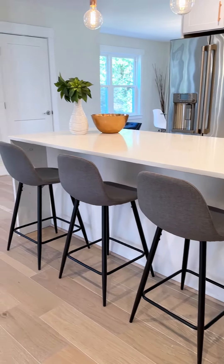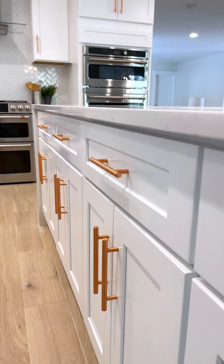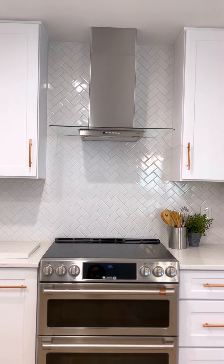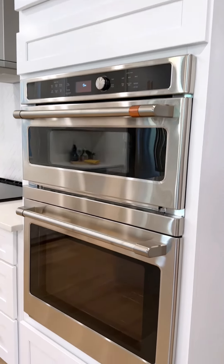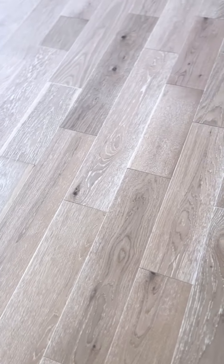You'll notice here in the kitchen, we've got a nice large island with the waterfall sides, white shaker 42-inch cabinets, herringbone subway style backsplash, all appliances are the GE Cafe package. You'll also notice here on the floor, nice wide seven-inch white oak hardwood.